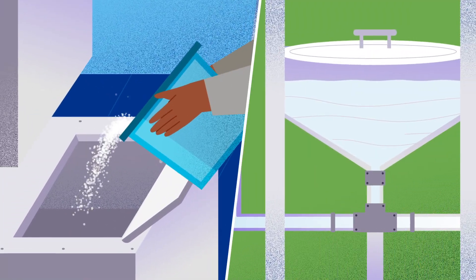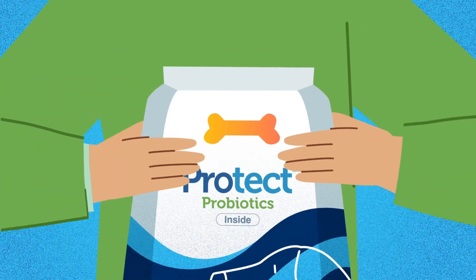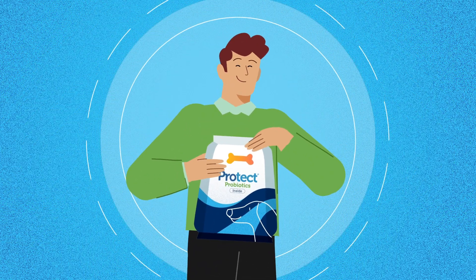With a green light, we scale to full manufacturing, integrating seamlessly into your processes, ensuring your pet food product is enhanced with the proven power of Protect Probiotics.